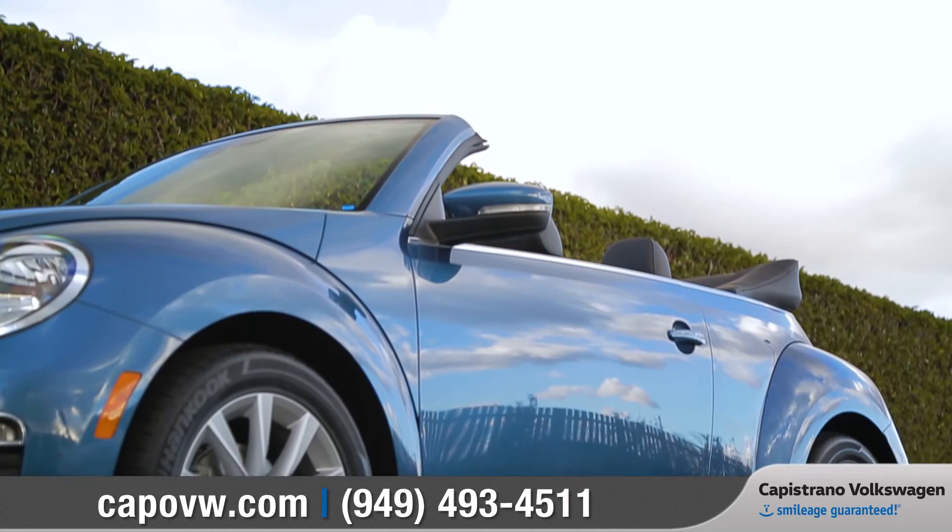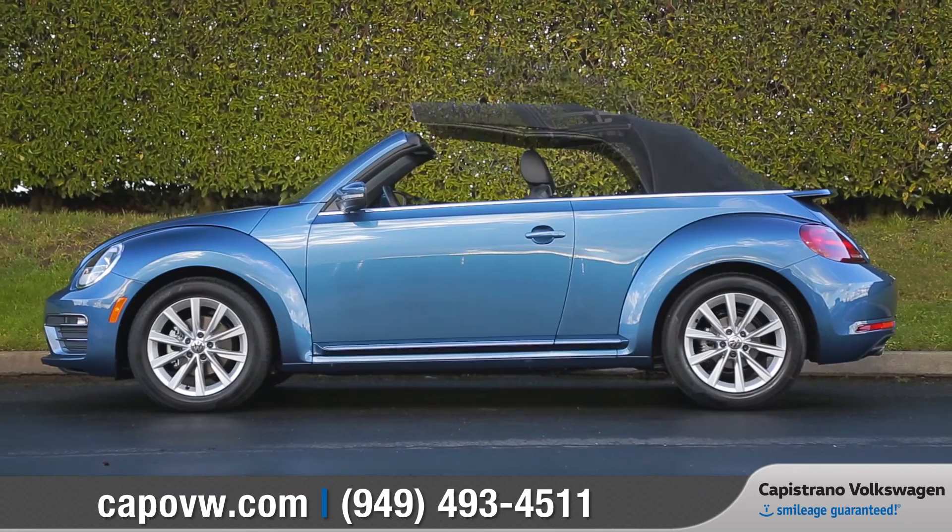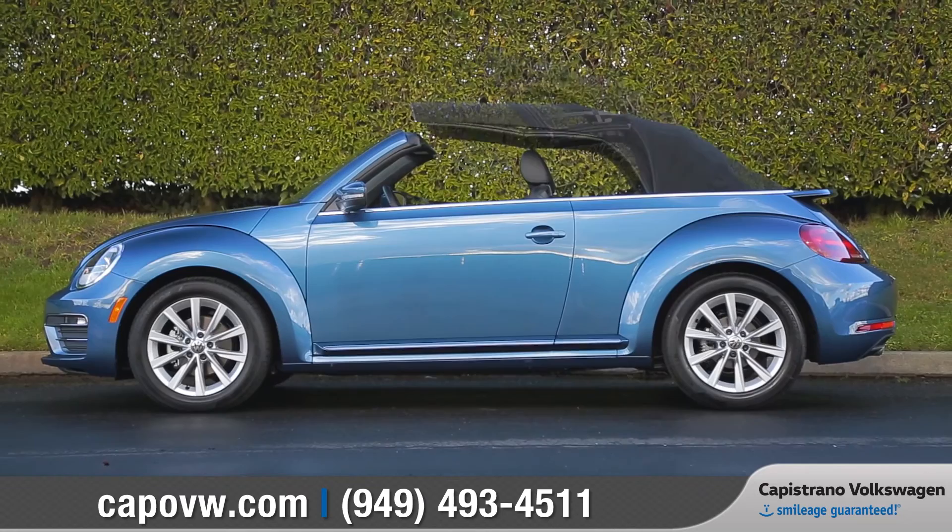The Beetle has always been ahead of its time, and the new 2017 Beetle Convertible has the iconic shape you love combined with fun new features to keep you moving forward. So come down and see us and check out the 2017 Volkswagen Beetle Convertible.